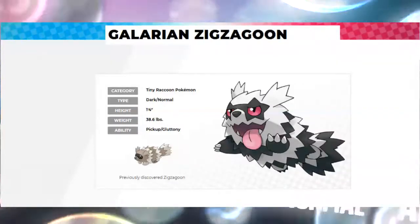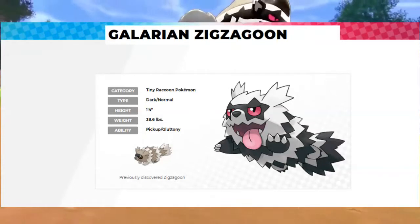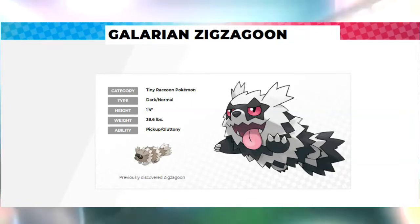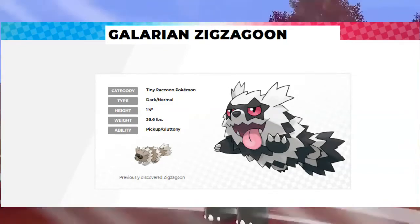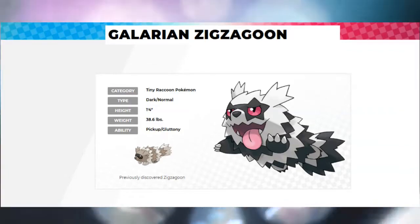I think that just means basically any Pokémon can get a Galarian form. Galarian Zigzagoon looks pretty cool — he has a white and black color scheme and his eyes are red. He looks a lot more cool than the original Zigzagoon. His design looks a little bit more modern, and his tongue is sticking out, which is kind of strange. He kind of reminds me of a hyena.